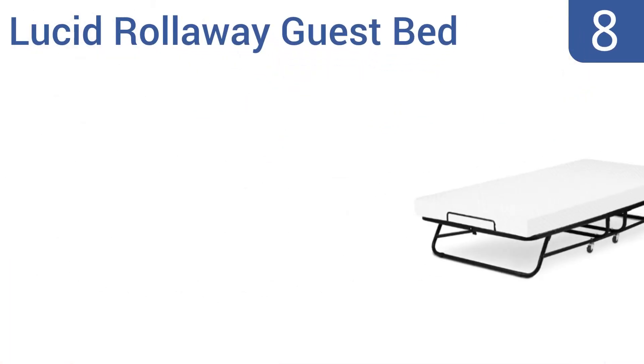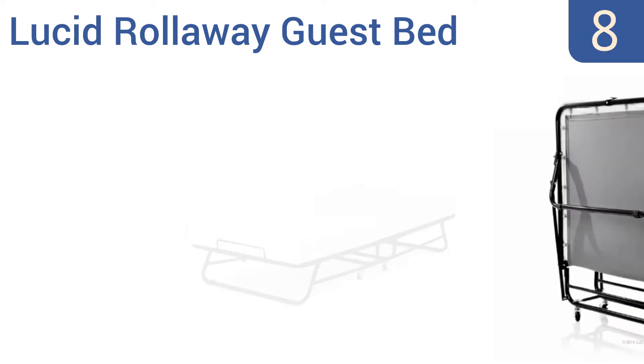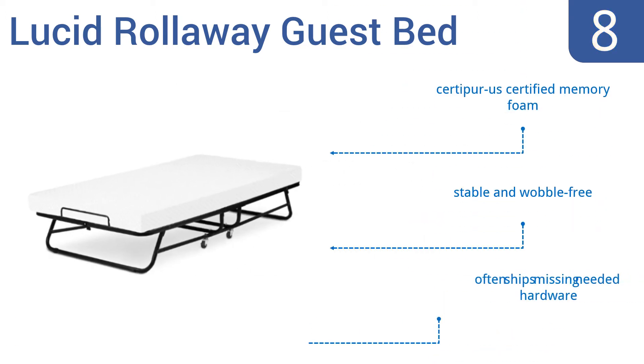Starting off our list at number 8: the Lucid Rollaway guest bed costs a bit more than many of its competitors. While it might not offer more comfort, it does come bearing an impressive 25-year warranty on the heavy-duty steel bed frame. The mattress is made from CertiPur-US certified memory foam, and the bed is stable and wobble-free. However, it often ships missing needed hardware.